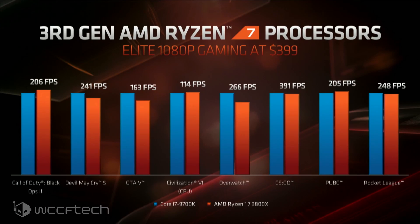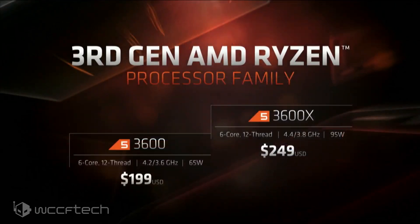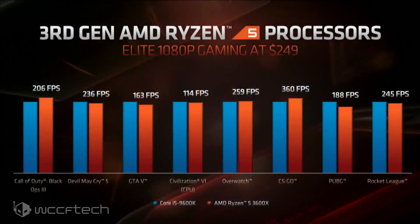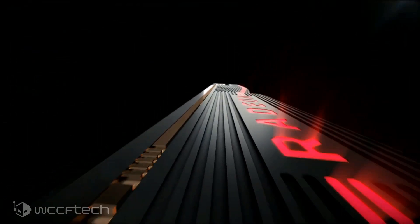They then moved to the Ryzen 7 3800X gaming against the Core i7-9700K — a very similar story, quite competitive, though it falls a bit in Devil May Cry, GTA 5, and Overwatch. Otherwise a very good showing at 1080p for a $400 CPU. They also stepped into the Ryzen 5 line, showing the 3600 and 3600X six-core processors for $199 and $249, with gaming performance up against the 9600K — quite competent in this price bracket, and with twice the threads.